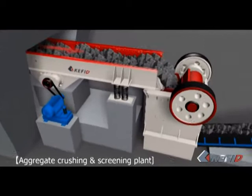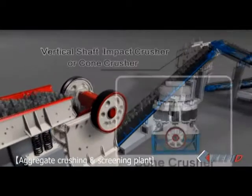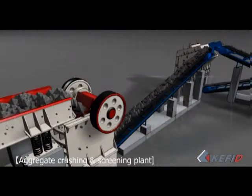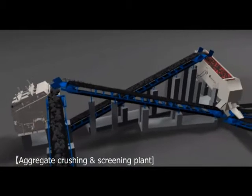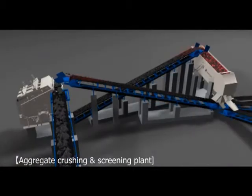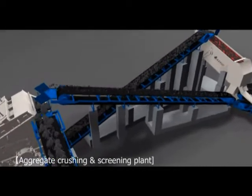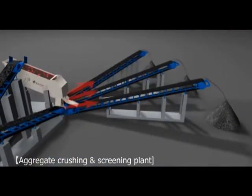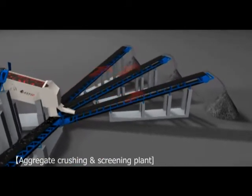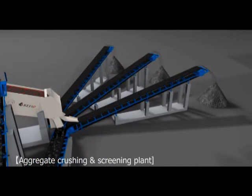After primary crushing, materials are carried to the impact crusher or cone crusher by belt conveyor for secondary crushing. The crushed materials are then fed into the vibrating screen for separation by size. Materials meeting the required size are transported by belt conveyor as finished products, while oversized materials are fed back into the impact crusher or cone crusher for reprocessing — this is the so-called closed circuit crushing.